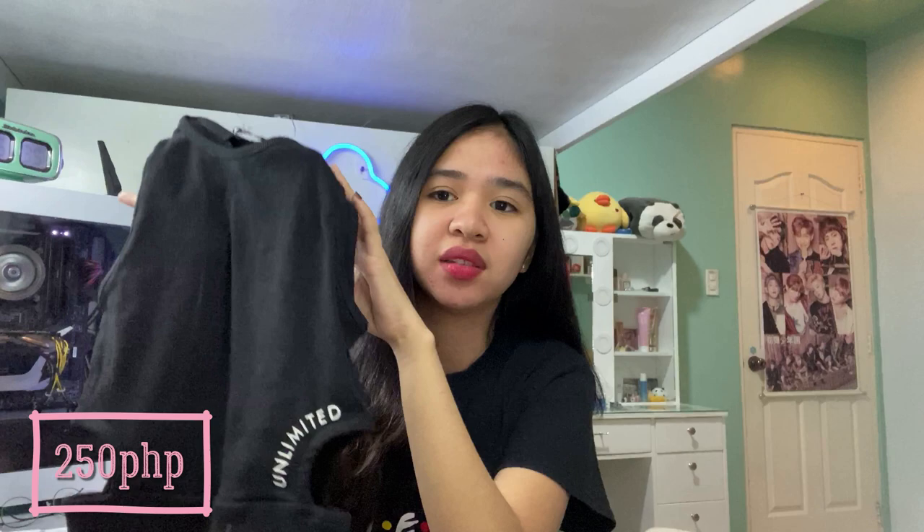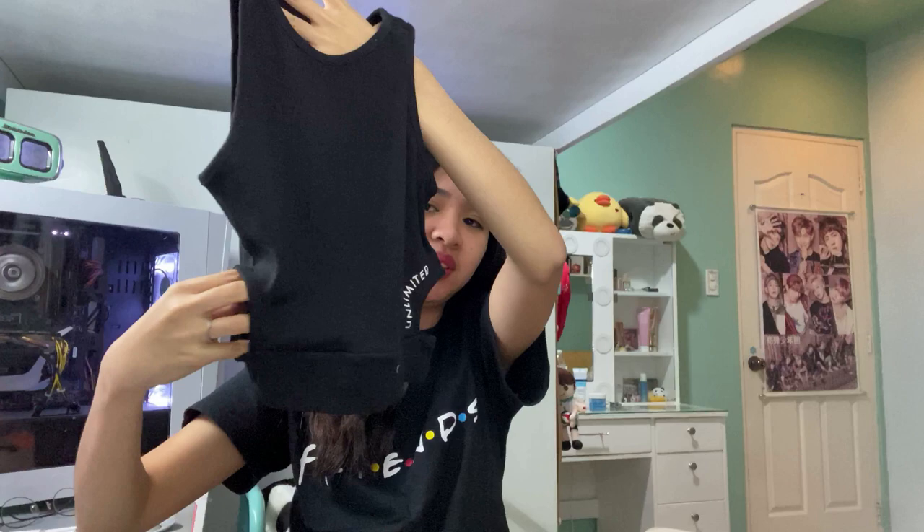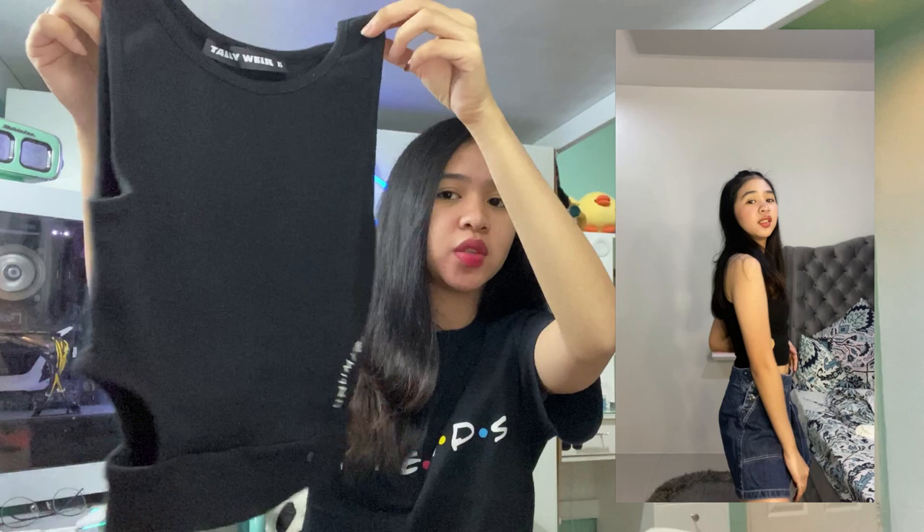Second to last of my purchases is a black crop top — a statement top. As you can see, it has 'unlimited' written on it, and at the back it says 'potensya.' The special thing about this top is that it has a cutout at the waistline area. It looks great paired with sweatpants, shorts, or denim shorts. Simple but beautiful as a halter top.